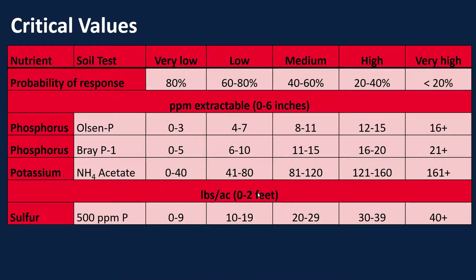If we look at our critical values, here we start off on our table with our nutrients — phosphorus, potassium, and sulfur — and the different tests we can use depending on soil pH conditions. We have our very low to very high soil testing categories and their probability of response, and the parts per million of extractable nutrients in each of these areas. Once we get to the very high category, we'd say to no longer apply fertilizers in these categories because we're not expecting much of a yield response.